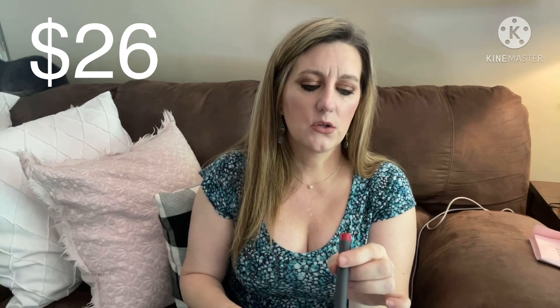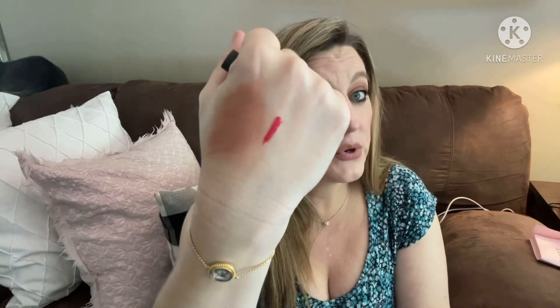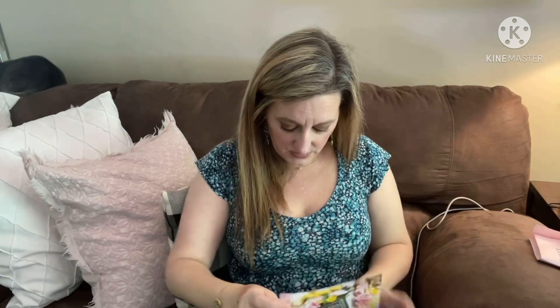Next is from Bite Beauty — the Powder Mōve Creamy Matte Lip Crayon in the color Negroni. I'm not going to try it on because I have a nude lip going, but I swatched it — it's a beautiful blue-red, exactly the kind of red I like. Bite always has really cool packaging. This one retails for $26.